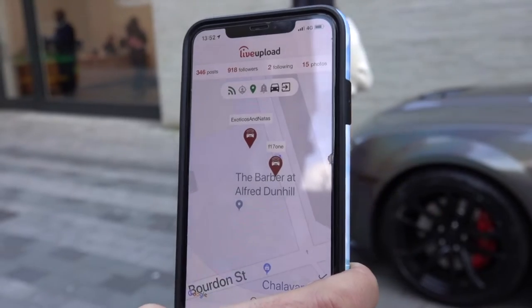Today we're testing out the technology behind Live Upload, the rally app. Basically, anyone following us today on the Live Upload map will be able to see these two cars — and potentially a couple of others — going around London, down to the exact location where we're going to be.